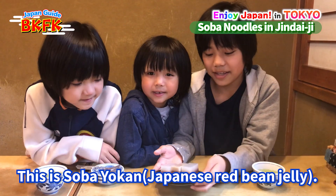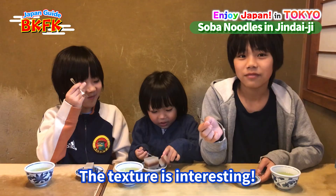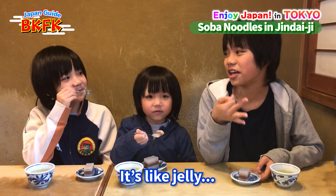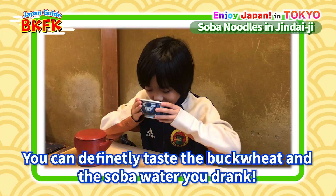Yum! This is soba yokan — that's soba and sobako mixed together and hard. The texture is interesting; it's kind of like jelly, but not quite. You can definitely taste the sobako part and the soba yu part — the one you drink.